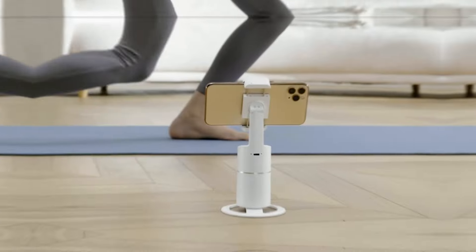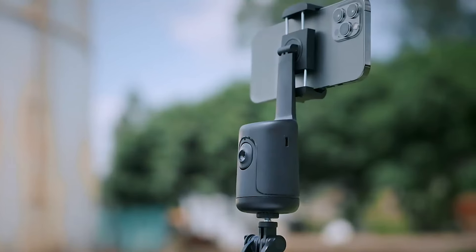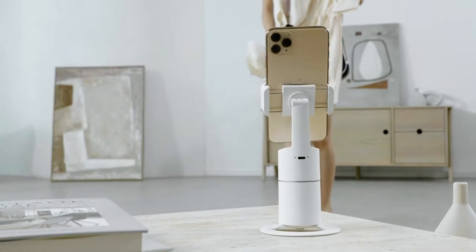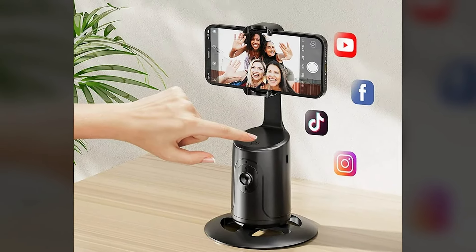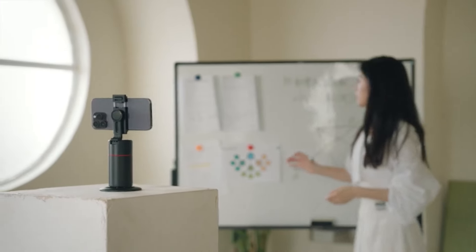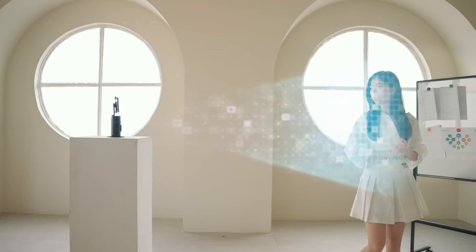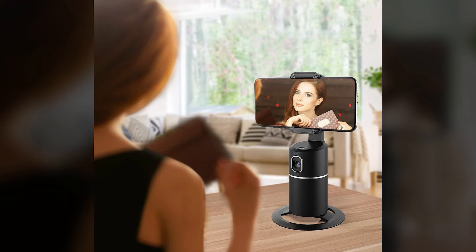Face Tracking Phone Holder. This smart moving tripod has a built-in 1200mAh rechargeable battery and a USB charging port. When fully charged, the usage time can reach 4 to 8 hours. The Auto Face Tracking Tripod has a built-in camera and the phone holder can track you intelligently. There's no need to download any app or connect via Bluetooth.